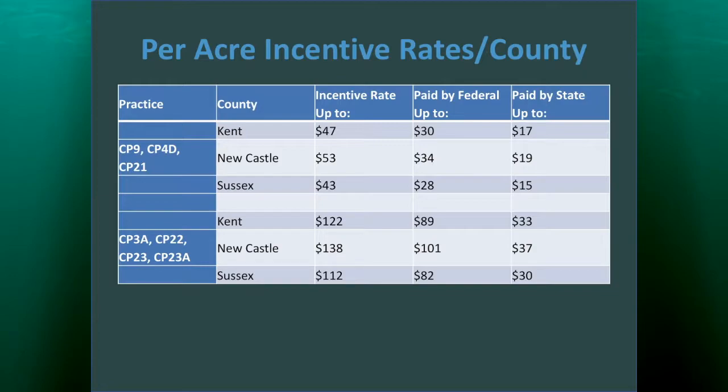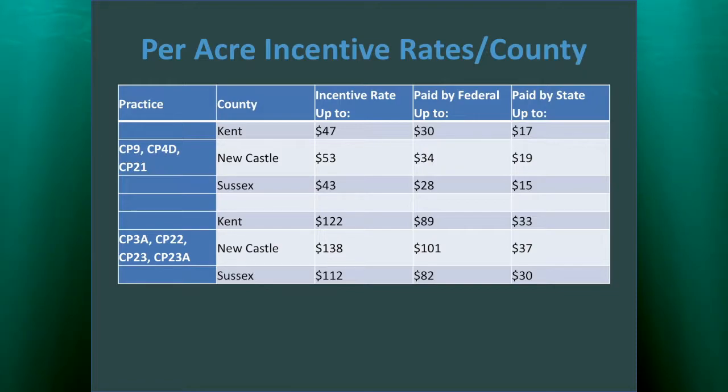There's a chart showing that payment depends on what county the practice is in and what the practice is — based on what will be paid by the federal government up to a certain amount, the state up to a certain amount, giving the total that the producer would be eligible for. That's how it was calculated for this past sign-up period.